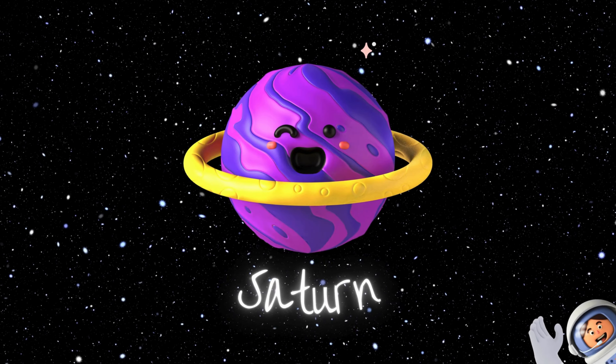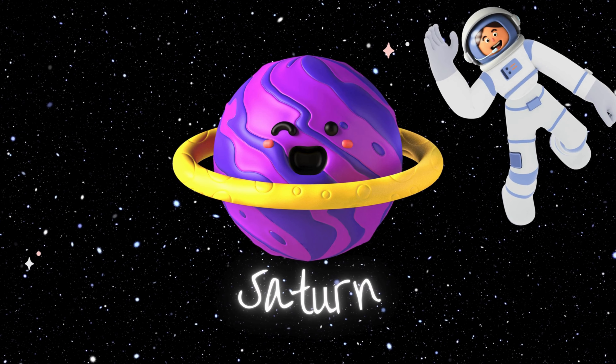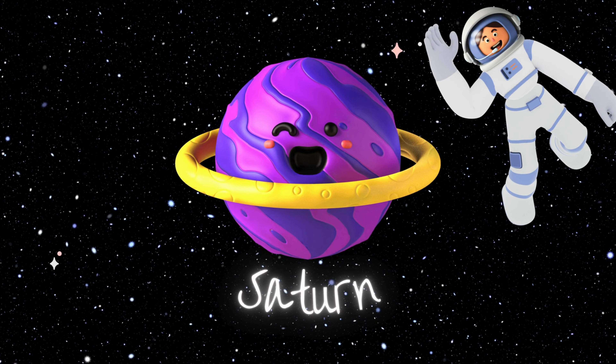Next up is Saturn, the fashion icon of the solar system with its stunning rings. Did you know its rings are made of ice and rock? And here's a cool fact: Saturn is so light, it would float in a bathtub — well, if you could find a bathtub big enough, that is.